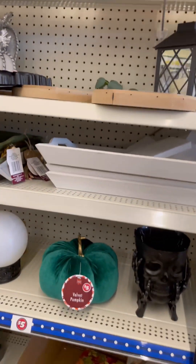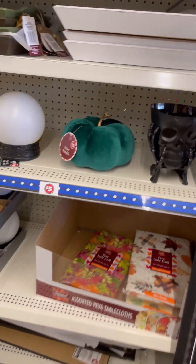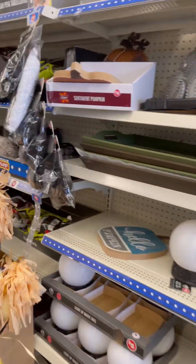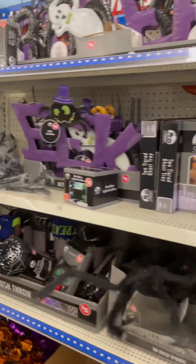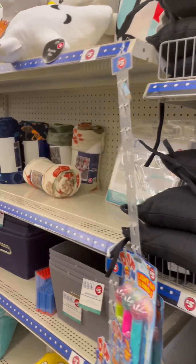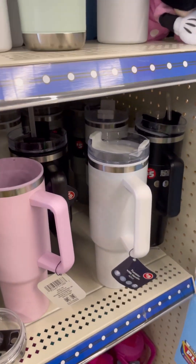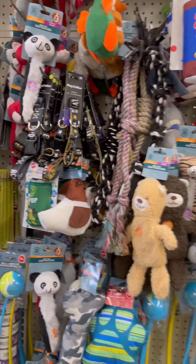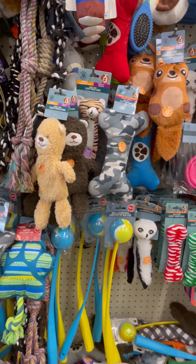They got so much cute stuff in here, like this is really cute. I don't celebrate Halloween but look at all this stuff in here. There are things that I do repurpose even though I don't celebrate Halloween, but if you guys do, they have lots of stuff. They got a Stanley Cup dupe in here, though I wouldn't recommend this one. If y'all need dog toys, don't go spend all that money — these are so cheap. I'm not gonna buy any because they're just gonna fight over them.